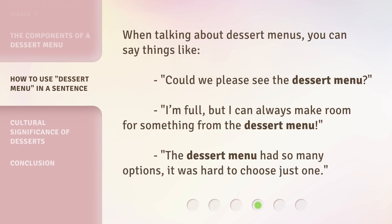When talking about dessert menus, you can say things like: 'Could we please see the dessert menu?' 'I'm full, but I can always make room for something from the dessert menu.' 'The dessert menu had so many options, it was hard to choose just one.'